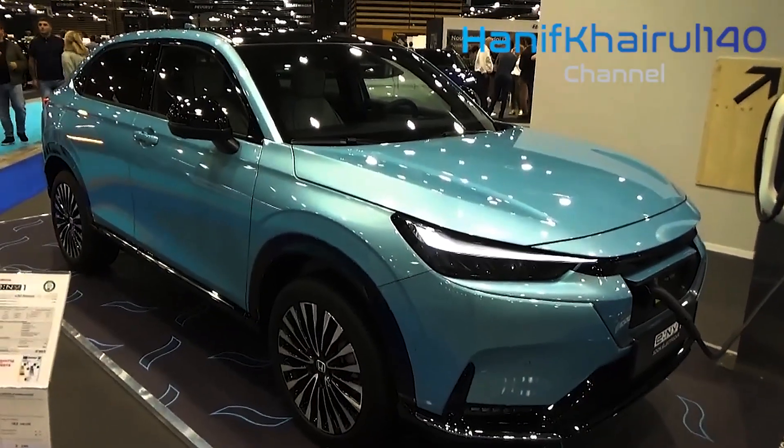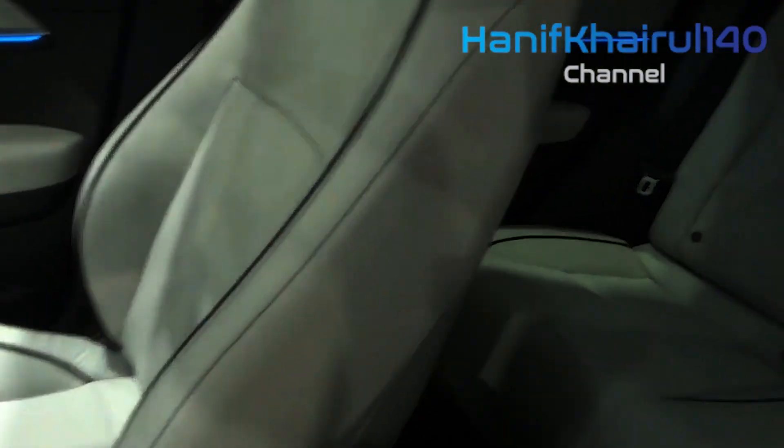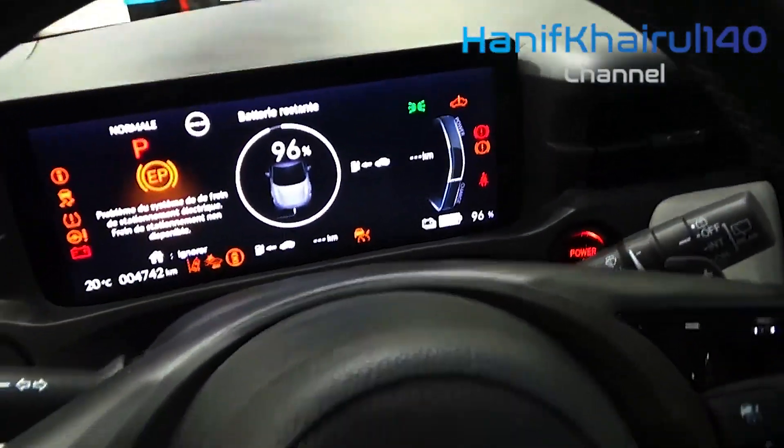The Honda HR-V is a roomy and refined subcompact SUV. It has a proven pedigree and is one of our highest-rated entries in the segment. Pricing starts at $24,100. With its total redesign last year, the Honda HR-V became even more compelling and refined.